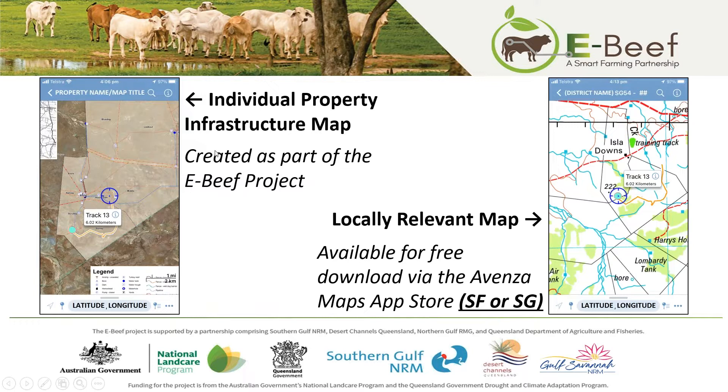To give you a quick overview: the Avenza Maps app is a mobile phone app which is not reliant upon mobile phone service. It can be utilised anywhere with or without reception. As part of the eBeef project, an initial property infrastructure map was created for each of the members so they could specifically apply the technology to their properties. There are also locally relevant maps accessible via free download in the Avenza Maps store. The FSF and SG maps have been found to be the most relevant, and you can see the GPS tracking and location on there as well.